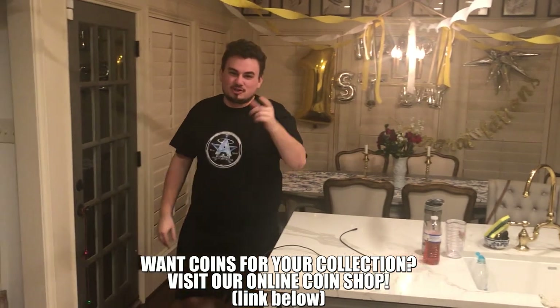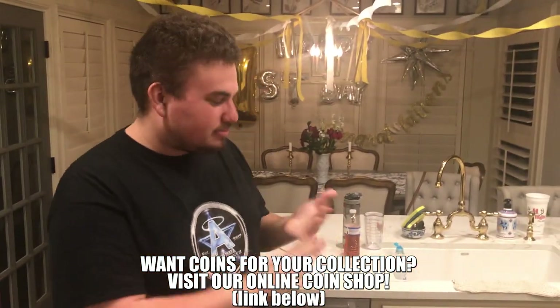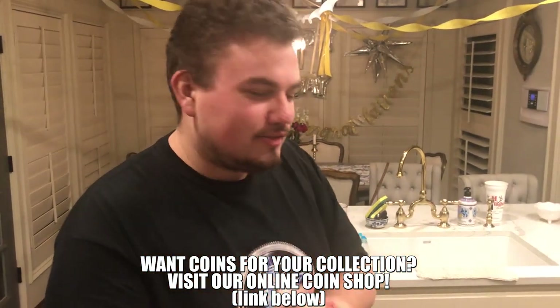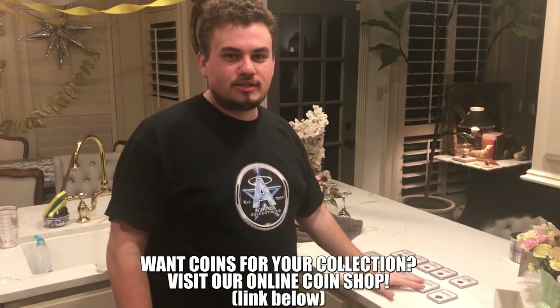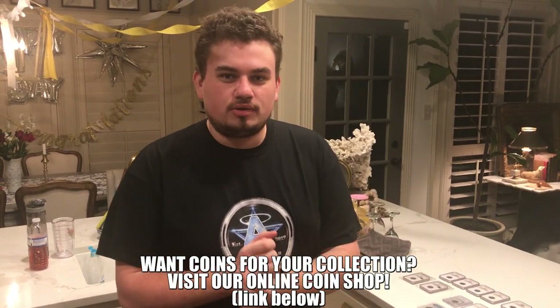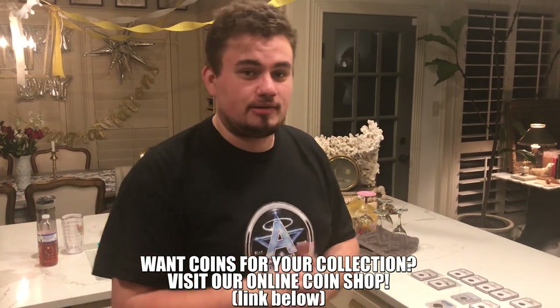Do you want awesome coins for your collection? Raw coins, graded coins, Morgan dollars, Buffaloes, Peace dollars — anything you can imagine. We have that on our website at kushycollectables.com. Come on over, stop by. We'd be happy to sell you some coins and ship them out next day. We're here to serve you.